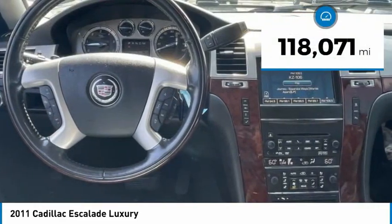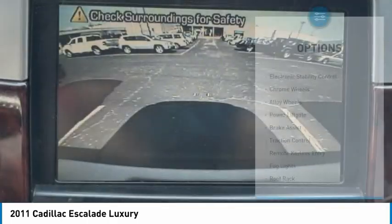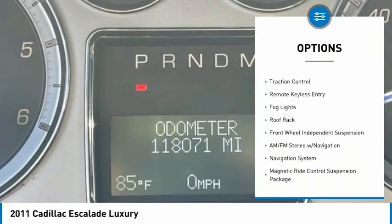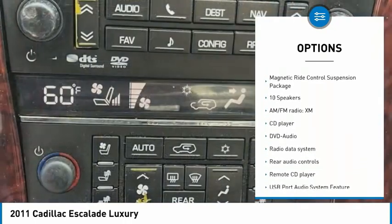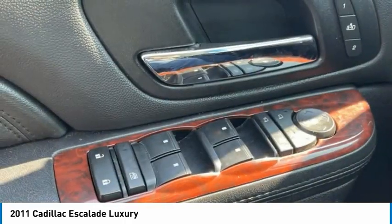This vehicle has less than 120,000 miles. Here are some of this vehicle's great options: electronic stability control, chrome wheels, alloy wheels, power lift gate, brake assist, traction control, remote keyless entry, fog lights, roof rack, front wheel independent suspension.